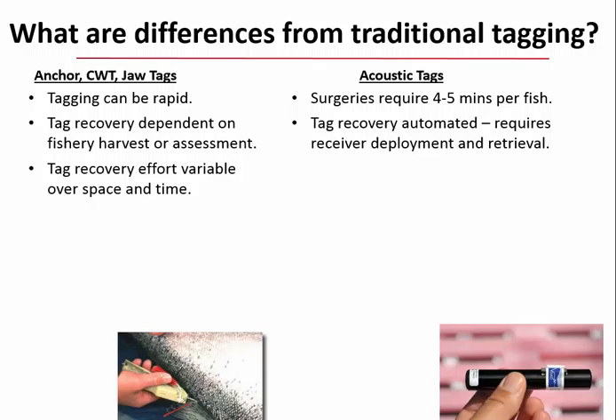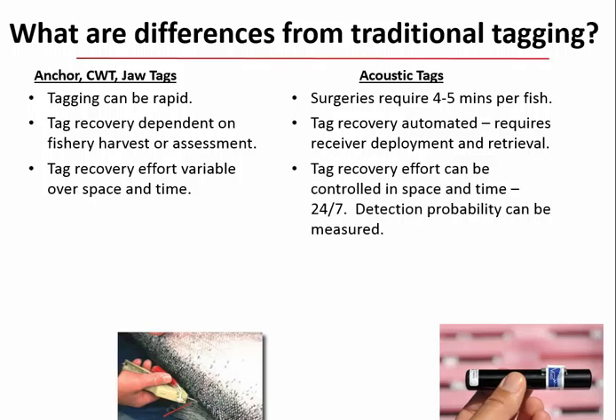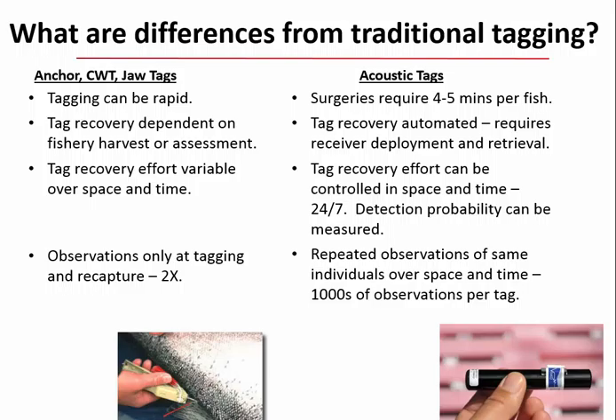Most importantly, from a statistical standpoint, tag recovery effort for traditional tags is variable over space and time depending on where fisheries are prosecuted. In contrast, with acoustic tags your recovery effort can be controlled in both space and time, and receivers listen 24/7. Sentinel tags adjacent to receivers let you calculate detection probability over the life of your study. With acoustic tags you also get repeated observations—typically thousands per individual fish.